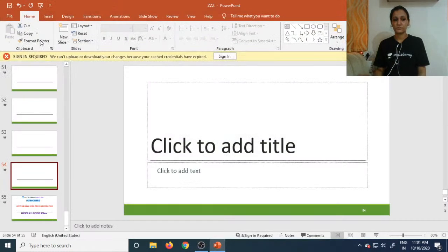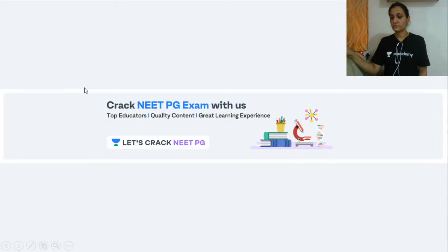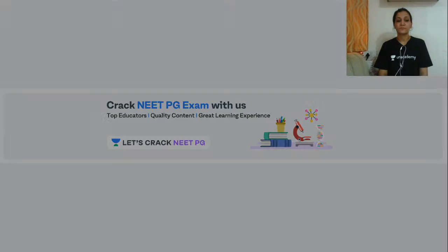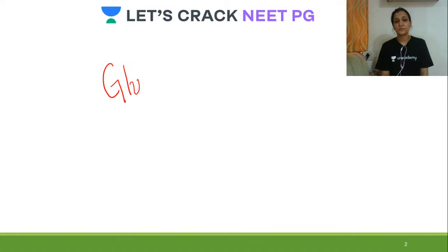Welcome everyone. Welcome in today's session. Today we are going to talk about glycolysis and HMP shunt. The topic is glycolysis and HMP shunt.